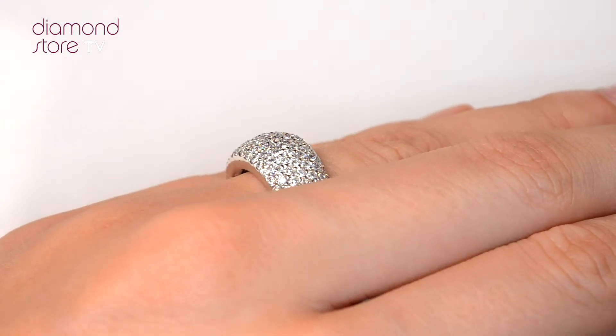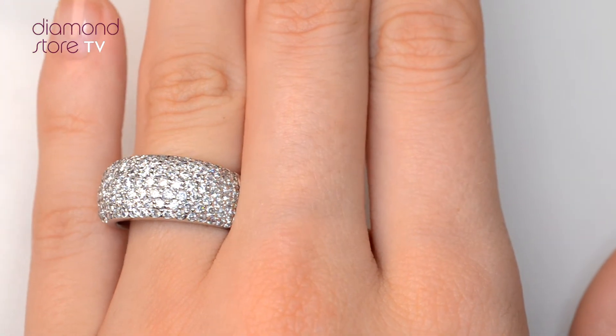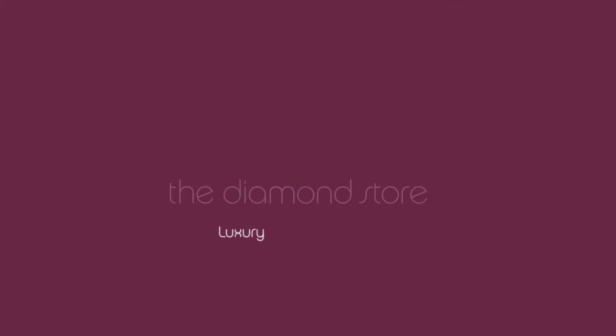With free UK delivery, your ring arrives in plain, discreet outer packaging so as not to spoil any surprises. The diamond store — luxury with confidence.